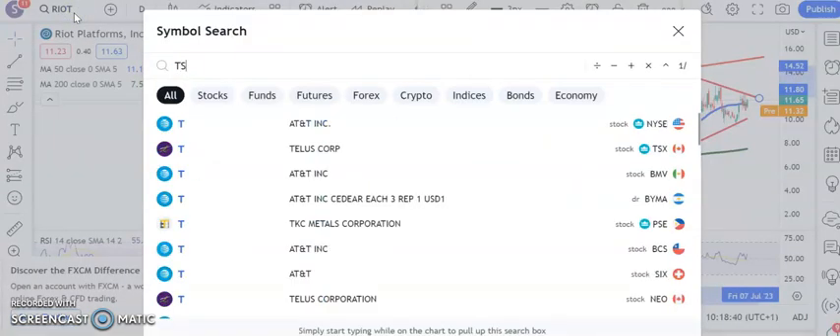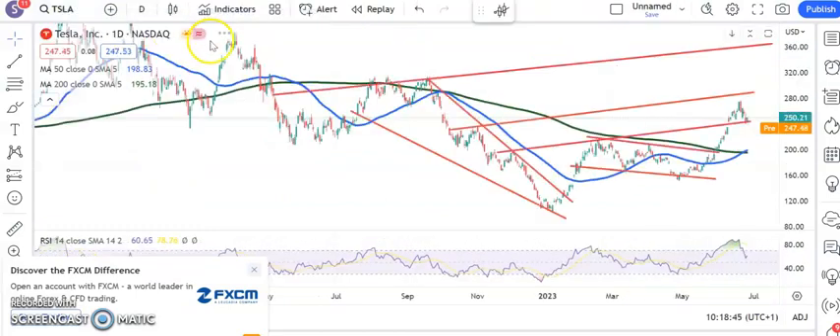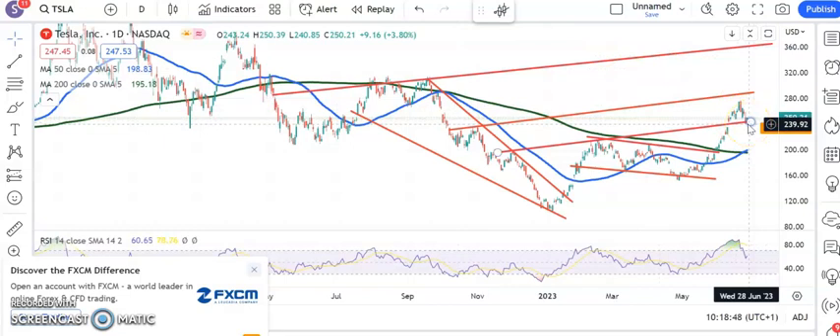Down to the last couple. The first one is Tesla — here you can see the shares bouncing off one of our previous targets, bouncing off the $240 area. Above that resistance line from November, looking for up to $290 by the end of next month, just taking out the June resistance around the upper $270s.